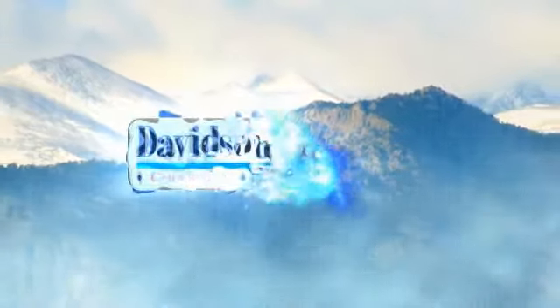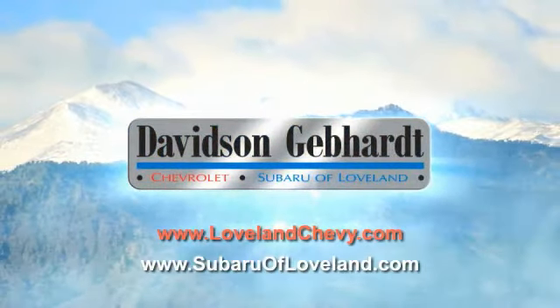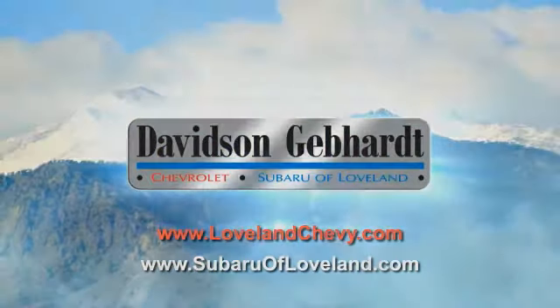Davidson, Gebhardt, Chevrolet, and Subaru of Loveland are conveniently located right on I-25 and exit 259 in Loveland. The Subaru of Loveland.